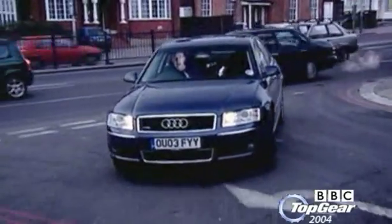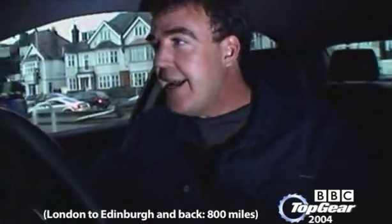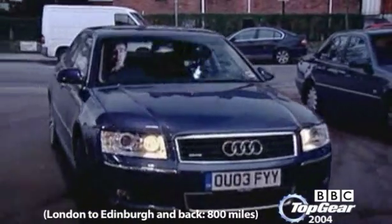This car has gone from London to Edinburgh and back again with a V8 engine on one tank of fuel. You might be asking yourself, how can a modern diesel car run off vegetable oil? Well, as long as you heat it up so that it gets as viscous as regular diesel fuel, it'll run on vegetable oil just fine.